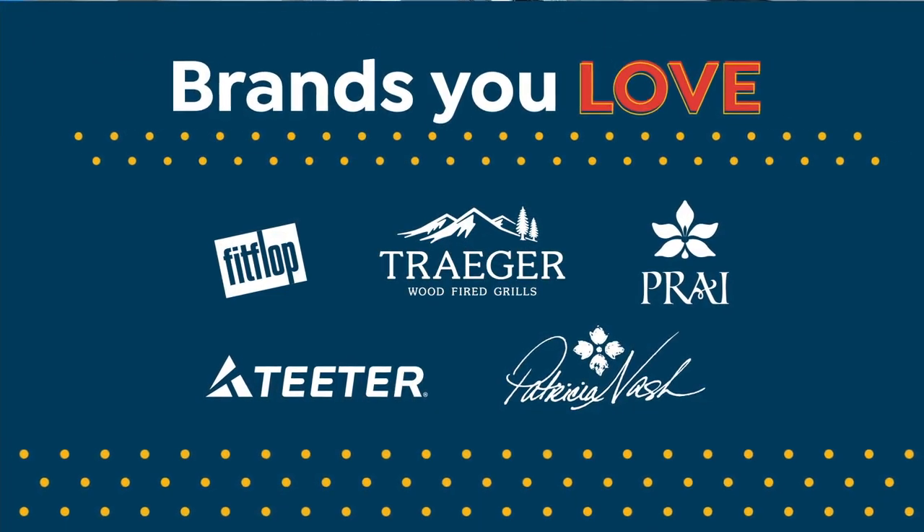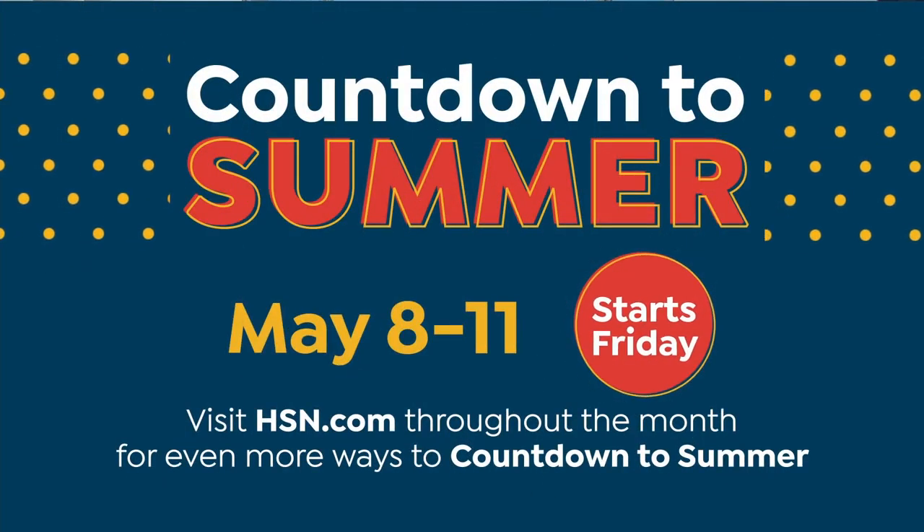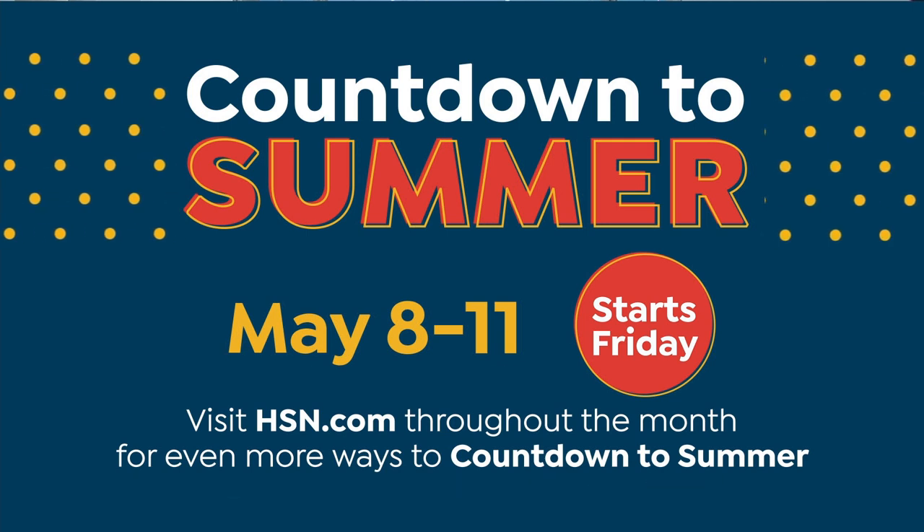It's four days packed with the brands you love, making this a summer you'll never forget. Don't miss the countdown to summer, May 8th through May 11th, only on HSN and throughout May on HSN.com.